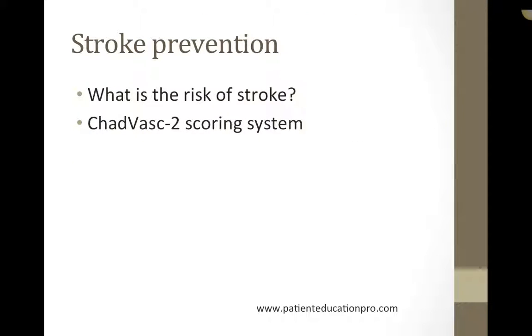The second issue in the management of atrial fibrillation is the prevention of stroke. Stroke is a deadly complication of atrial fibrillation. The first question that arises is: what is the risk of stroke in patients with atrial fibrillation?